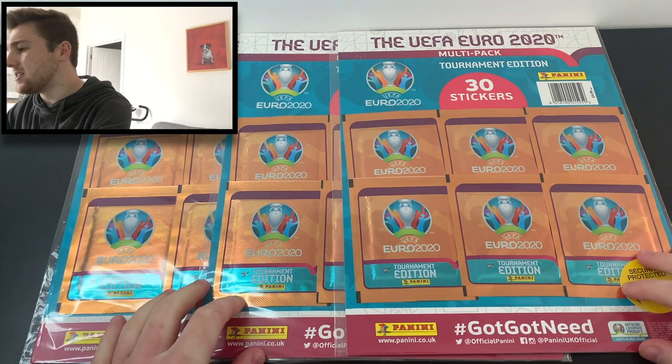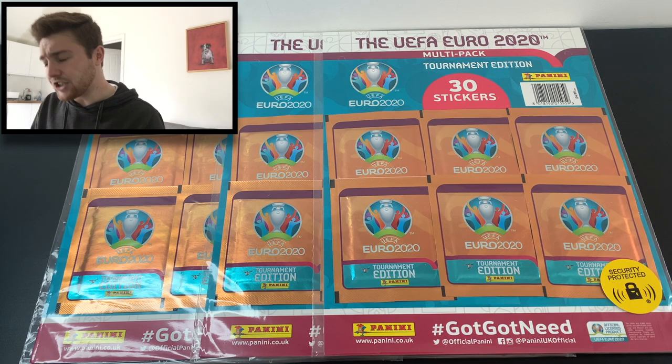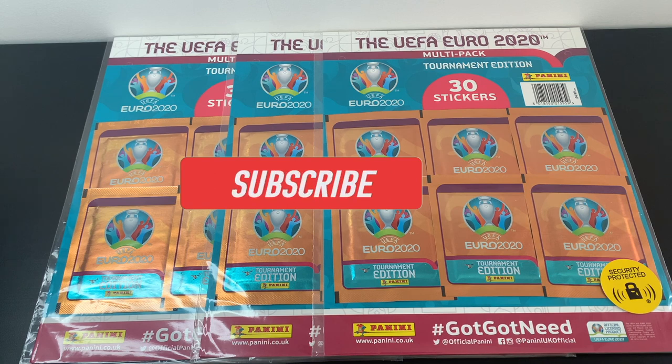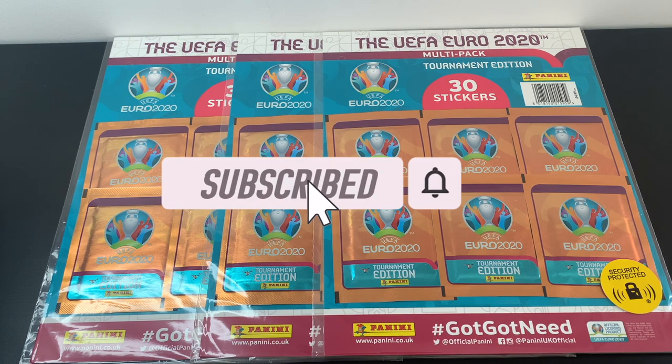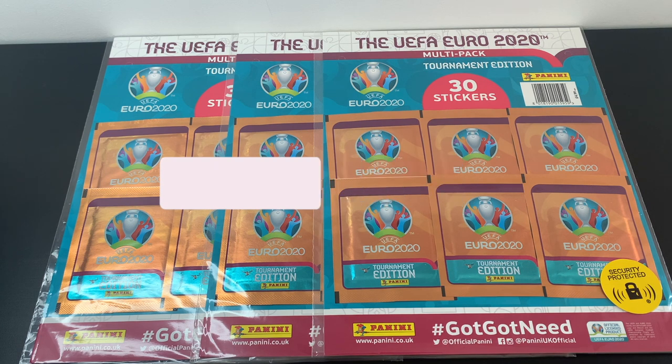We're going to crack straight into these multi-packs and see if we can get some more fantastic stickers for our collection. But before we do that, if you're new around here, please pause the video now and subscribe to the channel — it really helps me out and means you'll get notified every time I upload a video.